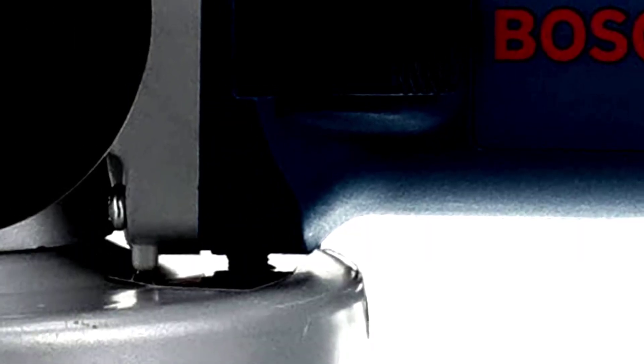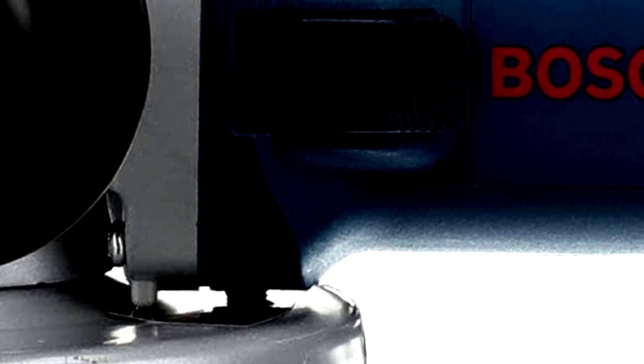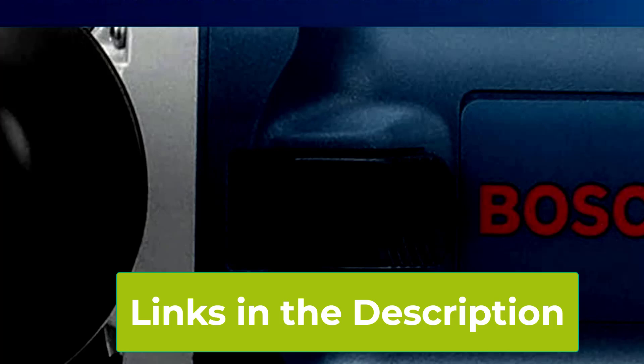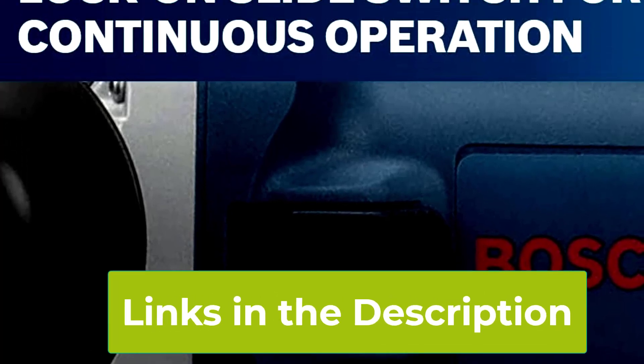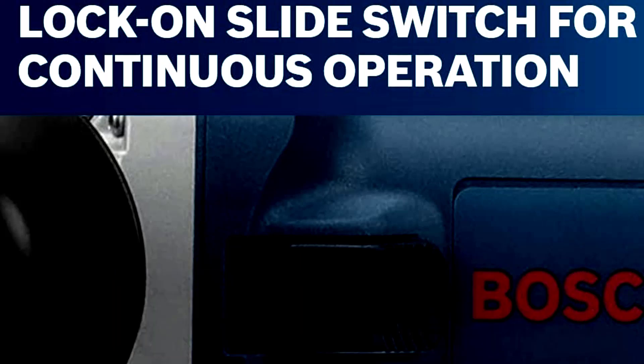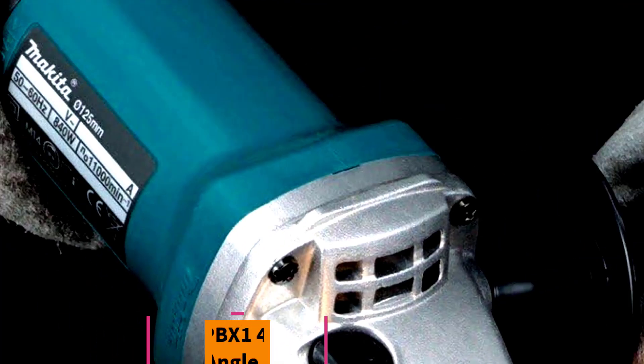Safety is also a priority with the GWS 8-45. The burst protection guard ensures that you remain protected during use, while the spindle lock allows for quick and easy wheel changes. Overall, the Bosch GWS 8-45 is an excellent choice for those who need a reliable, efficient angle grinder for light-to-medium-duty tasks. Its combination of power, user-friendly design, and safety features make it a valuable addition to any toolkit.